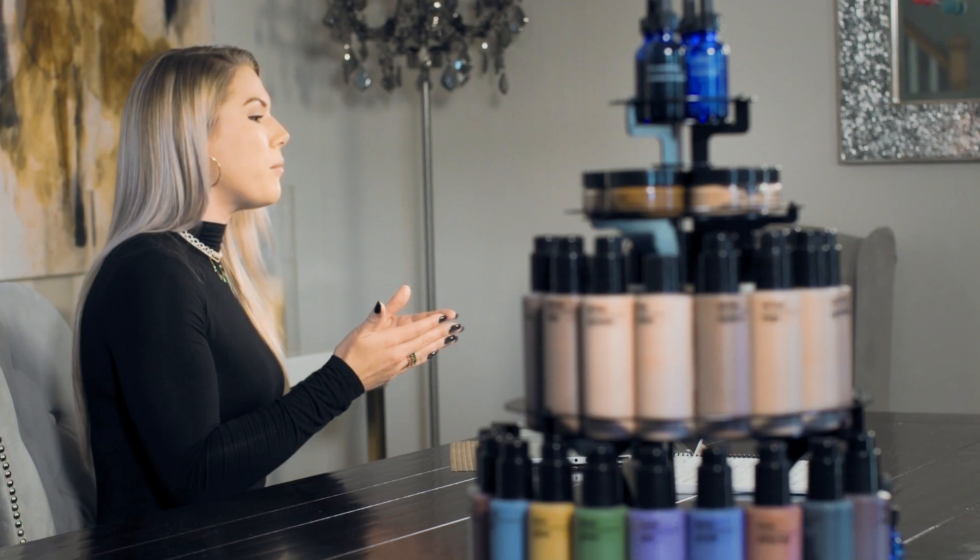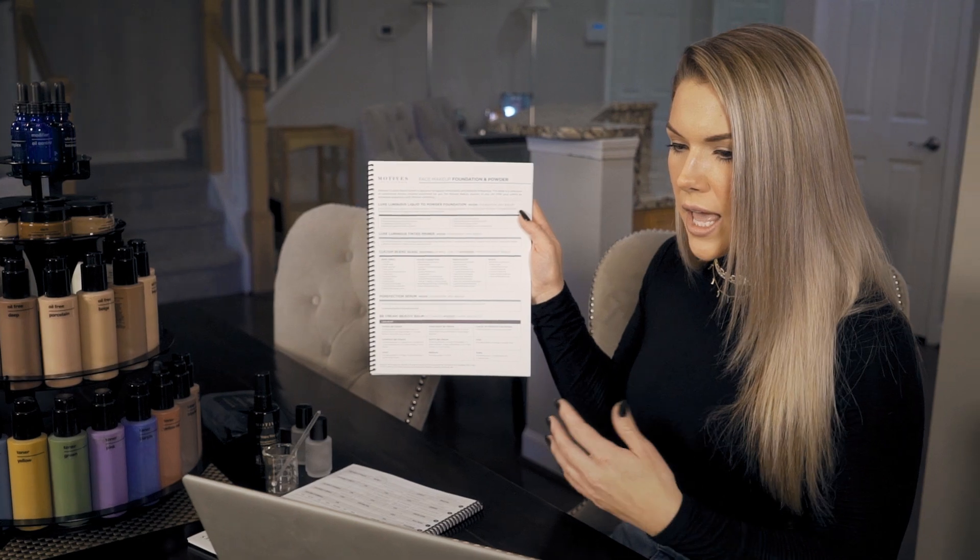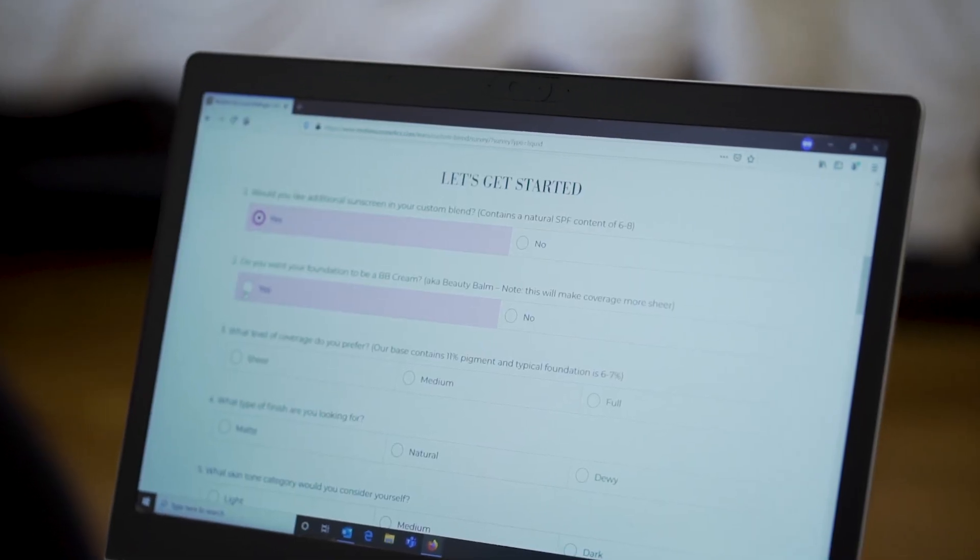Here's how it works. First, we will determine your desired sun protection, coverage, texture, skin type, and finish. This can be done through a series of questions and our online custom blend survey.